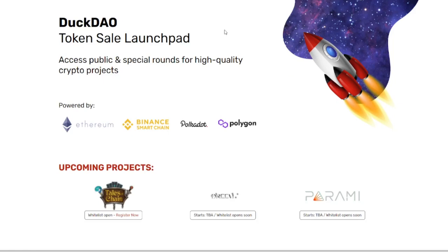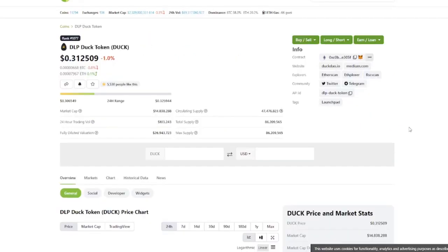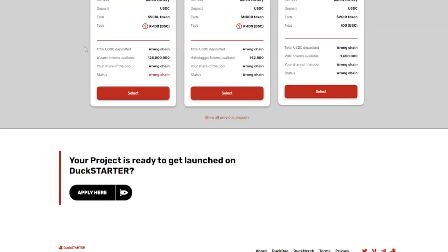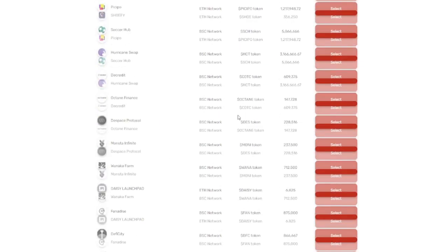Next up is Duck Starter. We're also working with a tier system here. The minimum amount you need to hold is 2,000 Duck tokens, currently priced at 31 cents. Half of the tokens are in circulating supply, which could put some pressure on the price. However, the fully diluted market cap is only 26 million, which is very small — a few good projects can easily push the price up again. They've been putting out a huge amount of different projects.